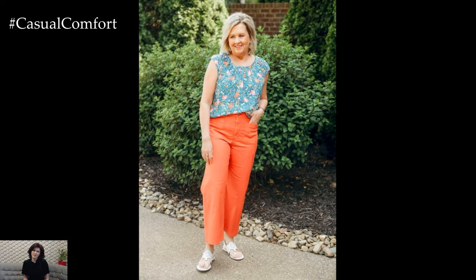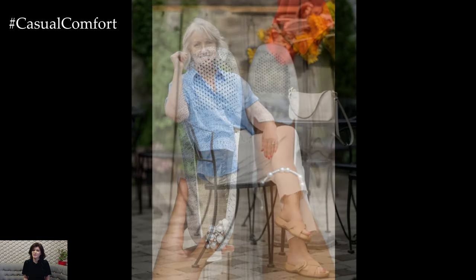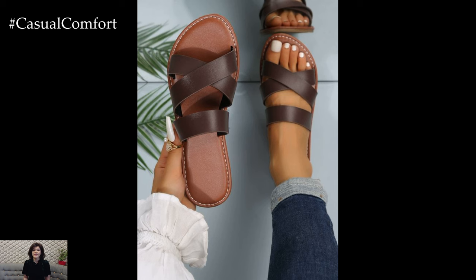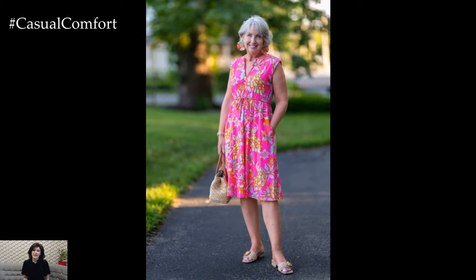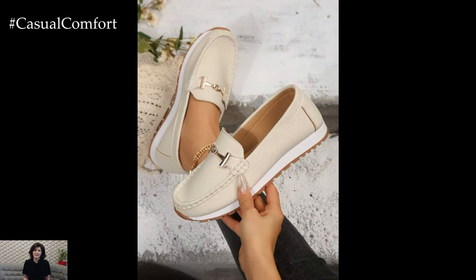Comfortable and stylish footwear is a must in hot weather. Look for shoes made from breathable materials like leather or canvas and choose styles that allow your feet to breathe. Sandals, espadrilles, and loafers are excellent choices for staying cool and elegant. A pair of leather sandals can be dressed up or down, making them a versatile addition to your wardrobe. Espadrilles provide a bit more coverage while still being breathable and stylish. Loafers are perfect for a more polished look and can be paired with dresses, skirts, or pants. Ensure your footwear has good arch support and cushioning to keep your feet comfortable throughout the day.